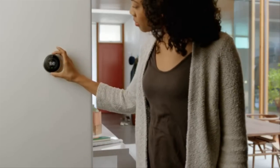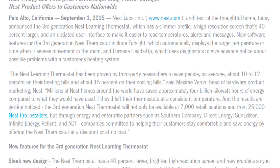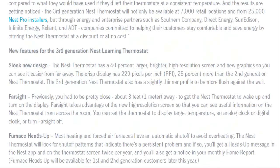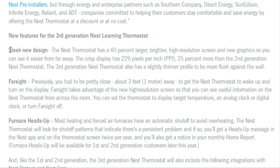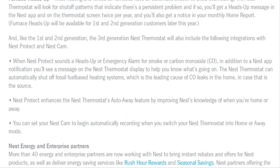New software features for the third-generation Nest thermostat include Firesight, which automatically displays the target temperature or time when it senses movement in the room, and Furnace Heads Up, which uses diagnostics to give advance notice about possible problems with a customer's heating system.